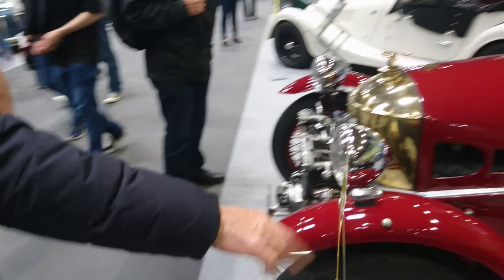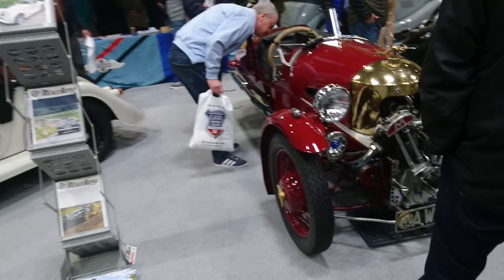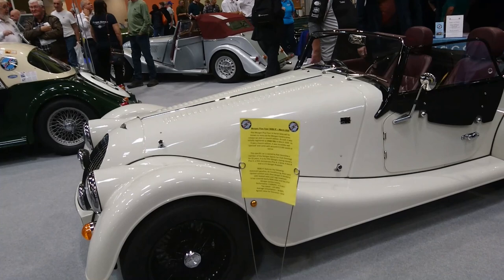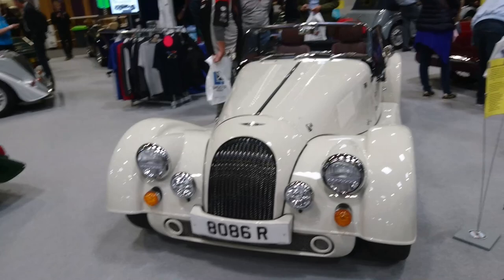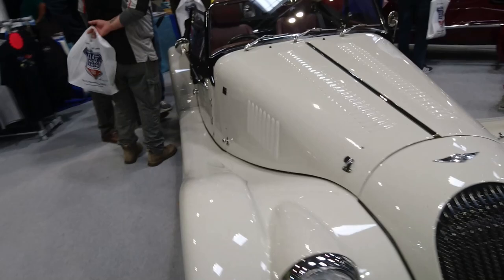Morgan three-wheeler Super Sports from 1936 — the engine's right out the front there. Interesting weight distribution. March 2020 Morgan Plus Four — I can't remember what engine it was. I think there might be BMW engines in these now. Still the same traditional kind of styling though. It's amazing they can just keep this up in the 2020s, isn't it?